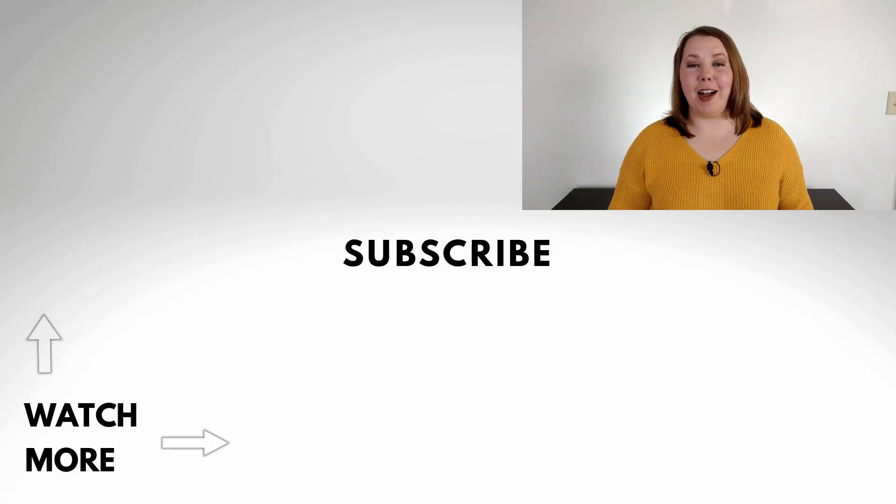Those are my top five business analyst skills required to be a great business analyst or just to be great at communicating data related to business applications. I'll see you in the next video — thanks so much for watching.